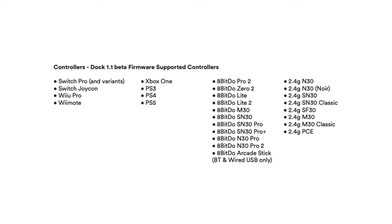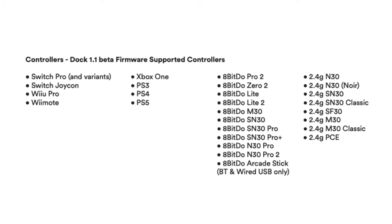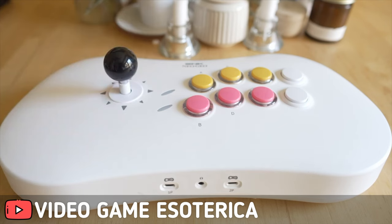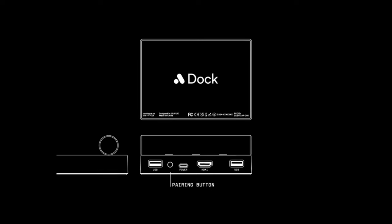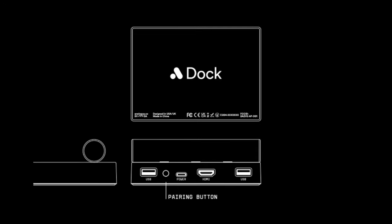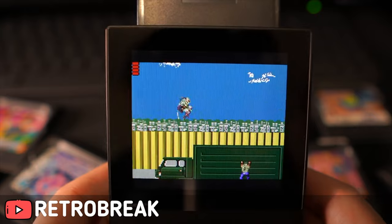Let's talk about compatible controllers. You can play with your PS3, PS4, and PS5 controllers, all the way to some legacy picks. The Analog Dock has two USB inputs for wired controllers, and you can add more with wireless options.